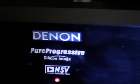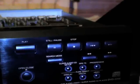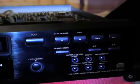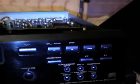Denon. Pure progressive. Silicone image. NSV precision video. Dope digital DTS surround. SRS 2 surround. Remote sensor — don't have the remote. It's got super audio CD setup, all that kind of stuff. It's a DVD audio video super audio CD player.